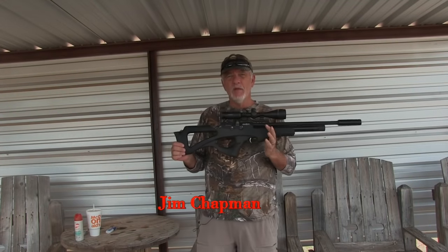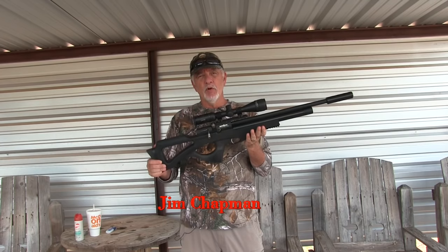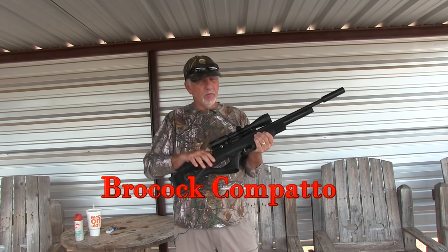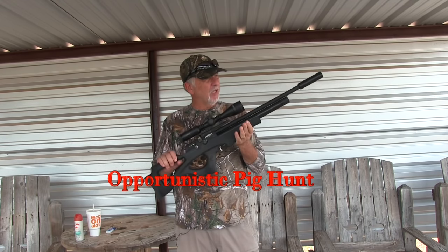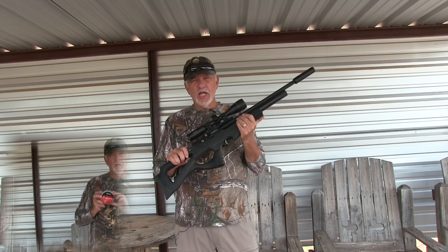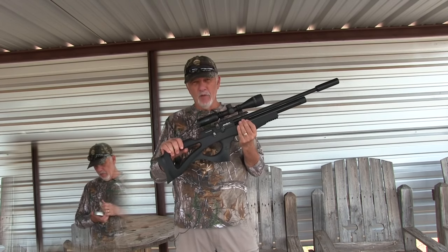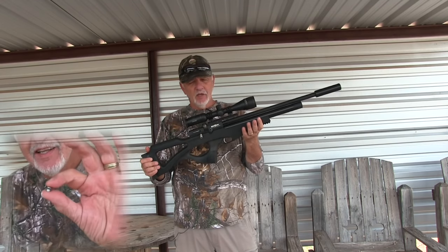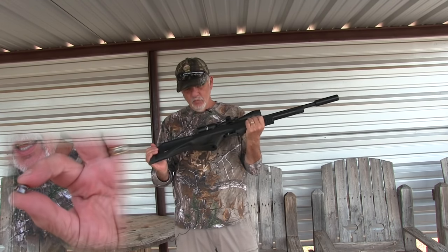One gun that I brought out and used quite a bit is the Brocock Compatto. It's a semi-bullpup .22 caliber PCP, putting out about 28 foot-pounds of energy. I'm shooting JSB 14-grain round nose pellets with it — Diabolo pellets — using a Hawk scope on top. Really nice setup.